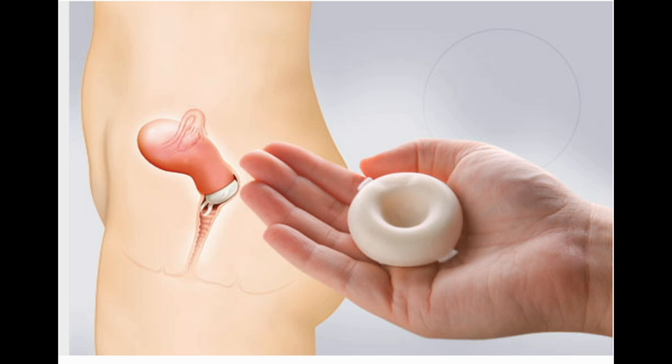Birth Control Sponge. It's made of foam and contains spermicide. A woman can place it against her cervix up to 24 hours before sex. It prevents pregnancy about as well as the cervical cap. But unlike that product or the diaphragm, you don't need to get fitted by a doctor. Pros: no prescription, effective immediately. Cons: can be hard to put in. No STD protection. You can't use it during your period.